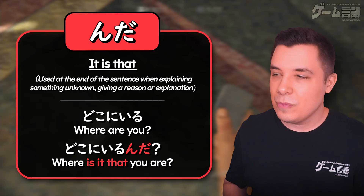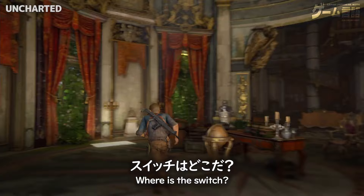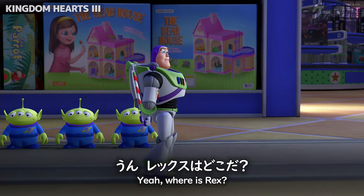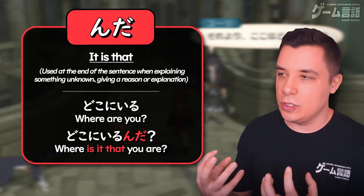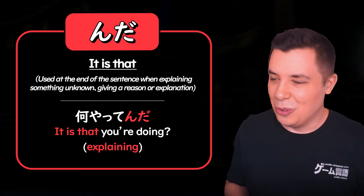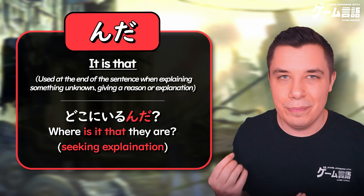この地に何が起ころうとしているのです。 Here we can see the difference between when it's used in questions and when it's not. You could simply say 'what is happening?' without seeking explanation, but if you want to seek an explanation, you'd use んだ at the end. Like here in Tales of Vesperia — 'where are we?' or more literally, 'where is it that we are?' — seeking explanation because you're confused. それより ここはどこなんだ。 Or 'what is it that you're doing?' — 何やってんだ?